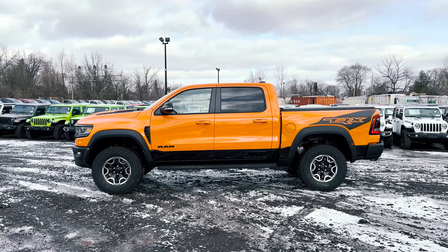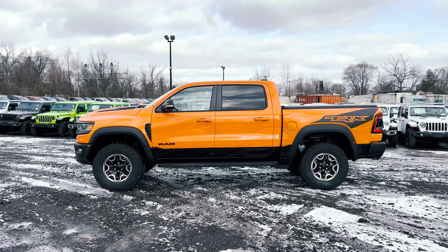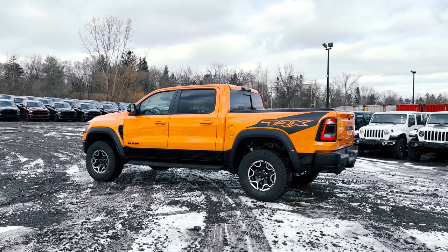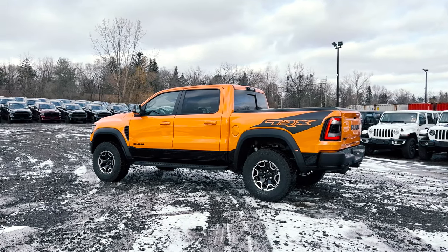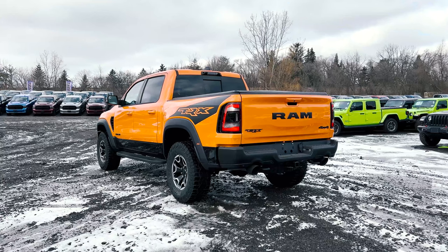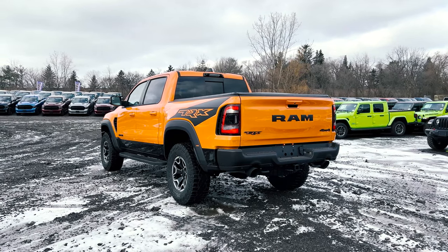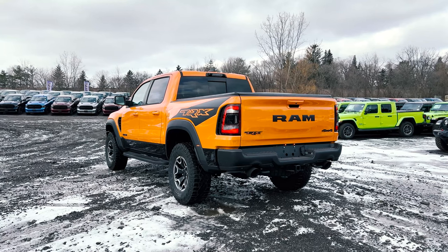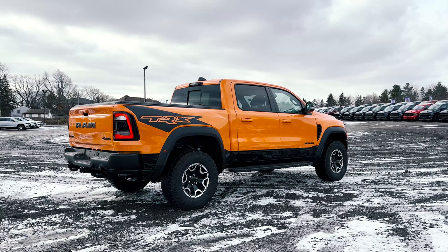With this truck in terms of safety features, you're going to get the standard advanced brake assist for collision warning with active braking, but already built into the TRX Ignition Edition package you're also going to get pedestrian emergency braking, lane keep assist, adaptive cruise control with stop and go. This truck also comes standard with the TRX Level 2 Equipment Group, which gives you additional safety features such as blind spot monitoring and rear cross path detection, along with ParkSense front and rear assist with stop.